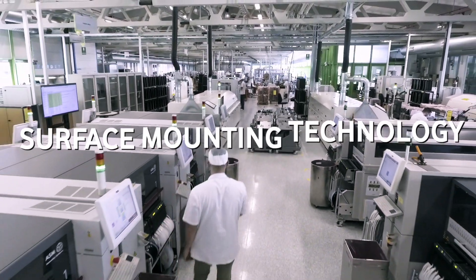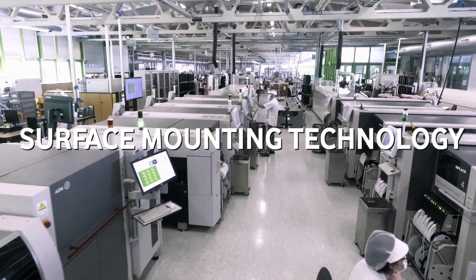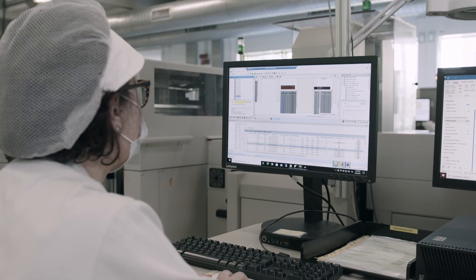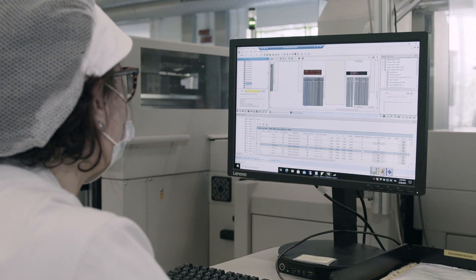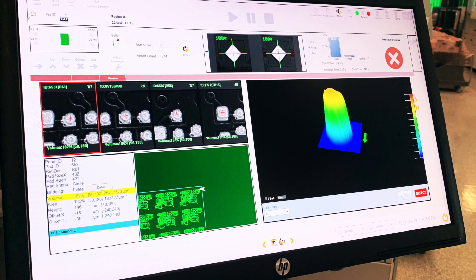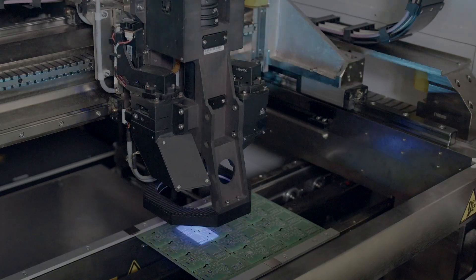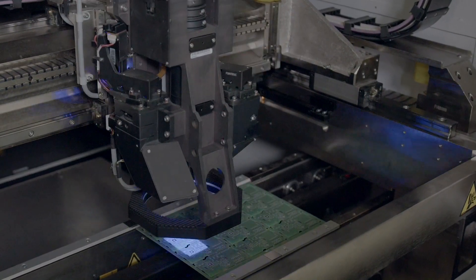Our systems are built by our electronic automatic assembly lines, using the latest generation of surface mount technology — SMT. With this, it's possible for us to mount more than 2.5 million components per day. The clever part is that we use a combination of laser technology and 3D vision for optical inspection each and every time we solder our components. And as we find only around 10 defects out of every million, we know we can deliver reliable products to our customers.